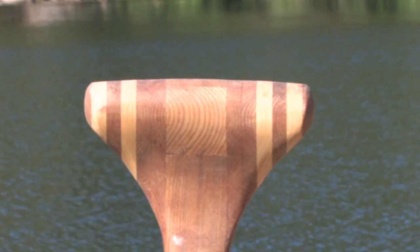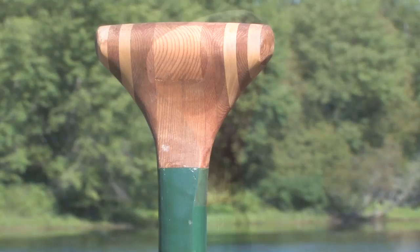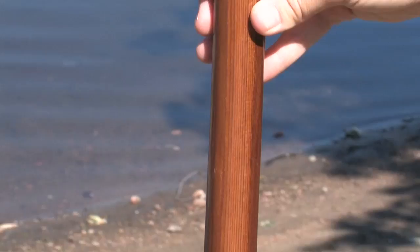Sandborn paddles stand out on the water and on the rack. Optional hand-painted shafts in several different heritage designs blend art with craftsmanship, making these truly unique paddles.